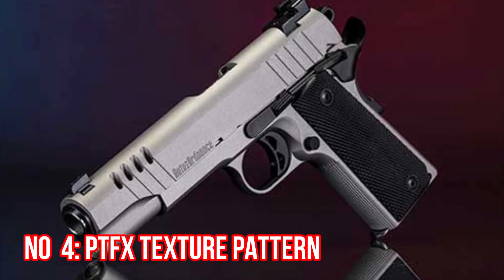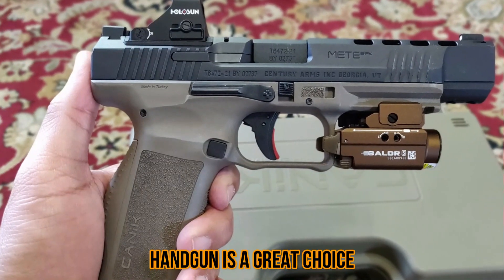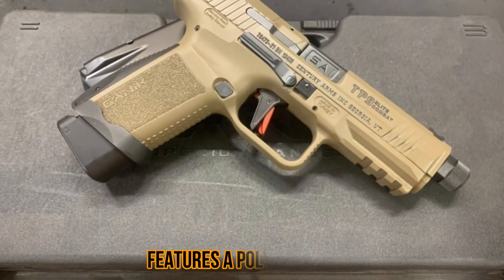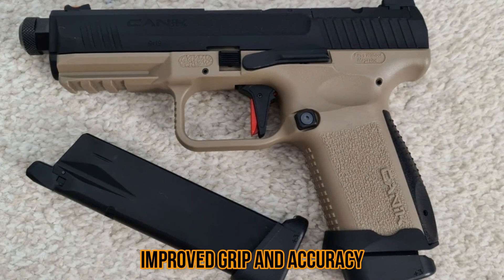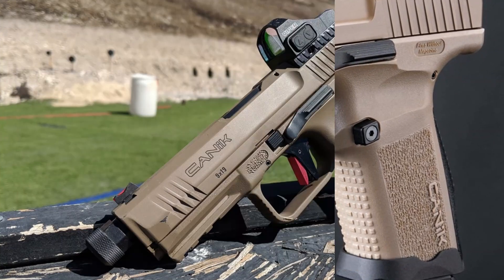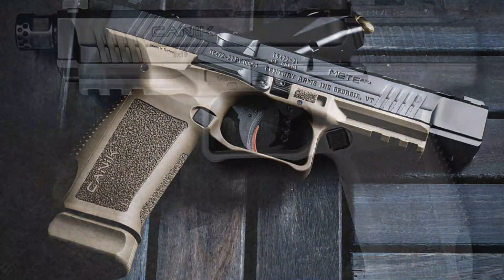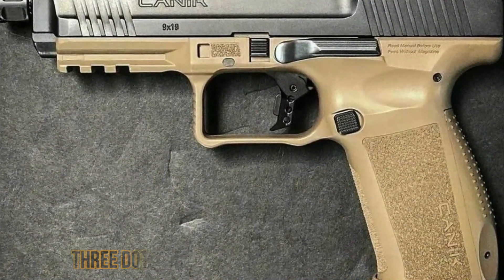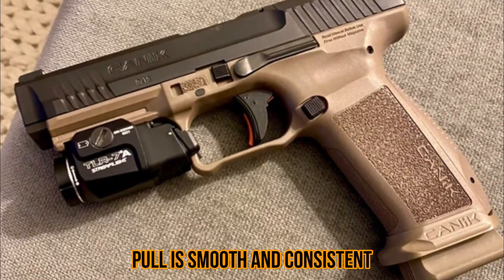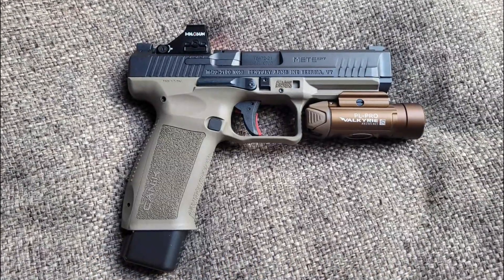Number 4: PTFX Texture Pattern. The PTFX Texture Pattern handgun is a great choice. The gun is incredibly lightweight and easy to use. It features a polymer frame that is textured for improved grip and accuracy. This handgun also comes with a built-in accessory rail that allows you to easily attach laser sights or other accessories. It comes with 3-dot sights and a trigger safety system. The trigger pull is smooth and consistent. It is also corrosion resistant, making it perfect for long-term use.